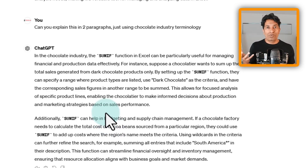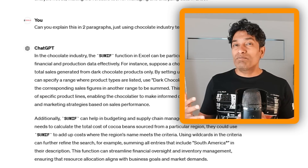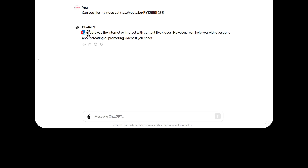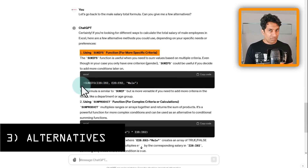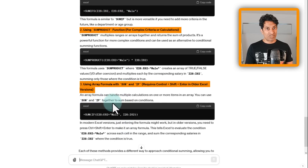Instead of just asking AI to write the formula, you're now asking it to help you understand. The third approach is to ask AI for alternatives. It provided three alternatives: the SUMIFS function with multiple criteria, the SUMPRODUCT function, and using SUM and IF functions together as an array formula.